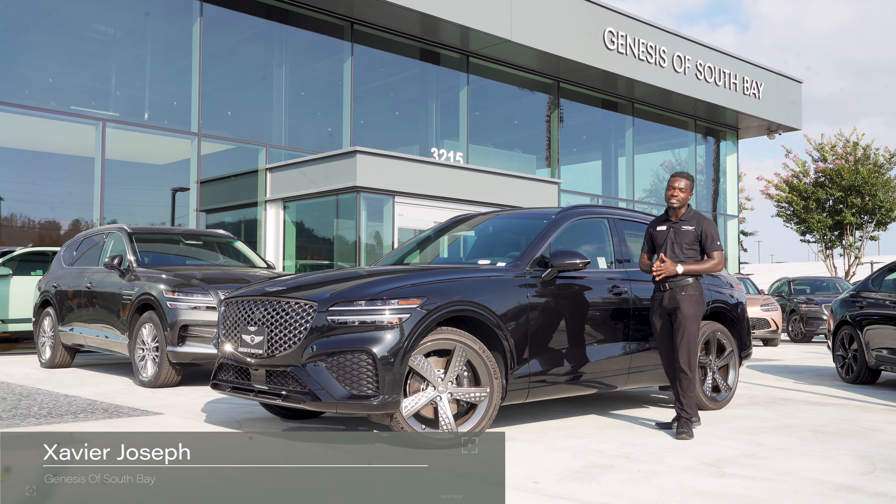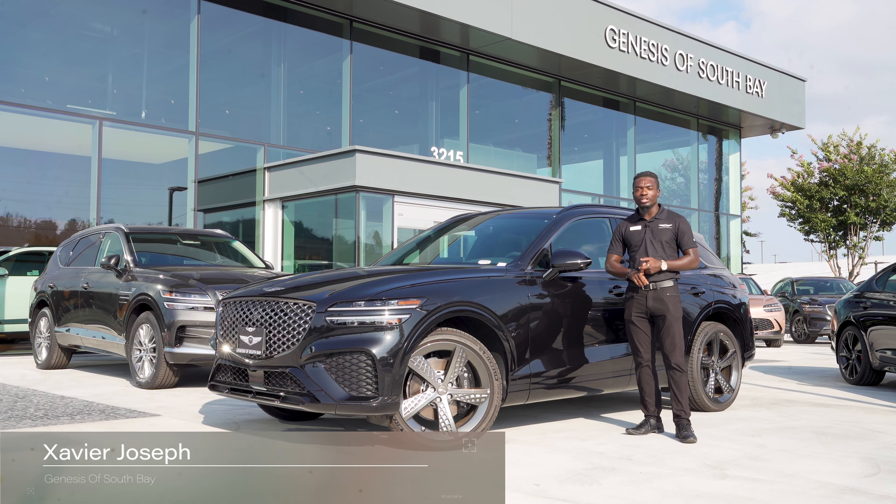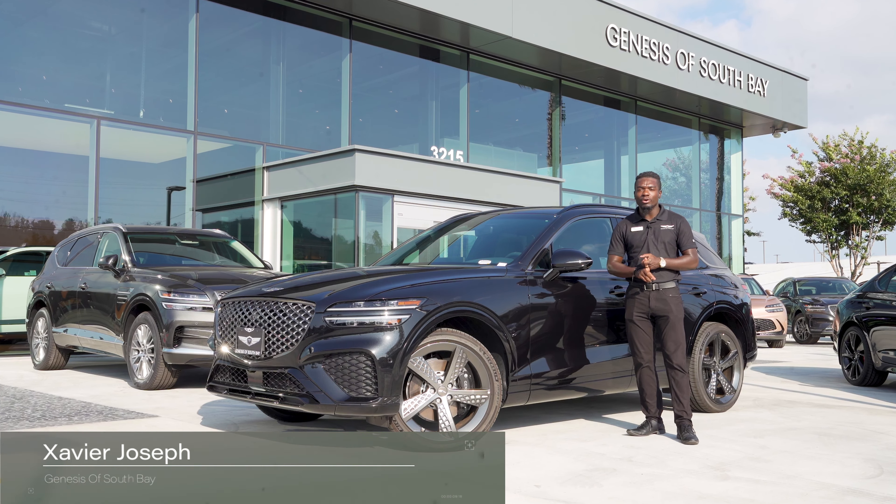Welcome back everybody. We are here at Genesis South Bay with our 2023 GV70 2.5 Sports Prestige. We are going to take it on a test drive — we're going to look at our drive modes, our digital dash, and more. Everything that comes with the car I want to describe and make sure you get the feel of it through the video. All right, let's go.